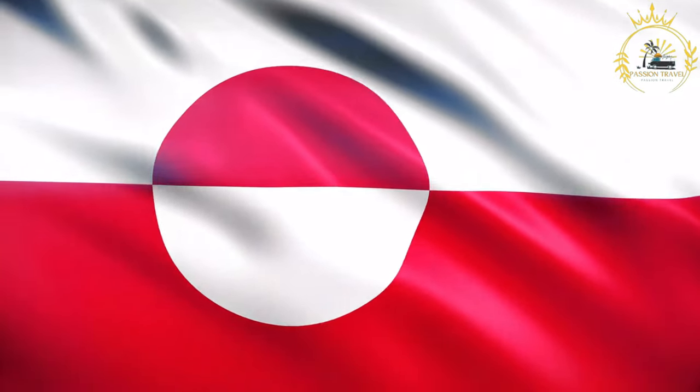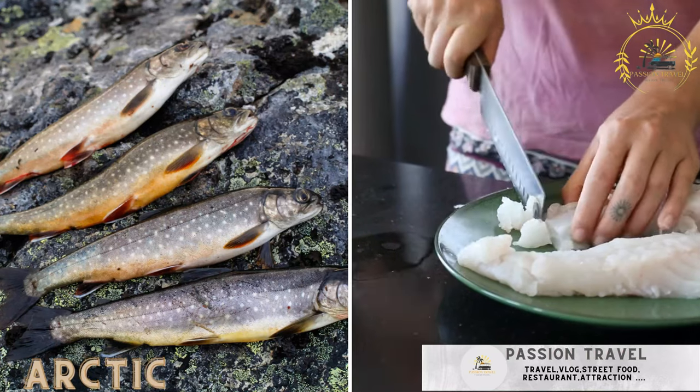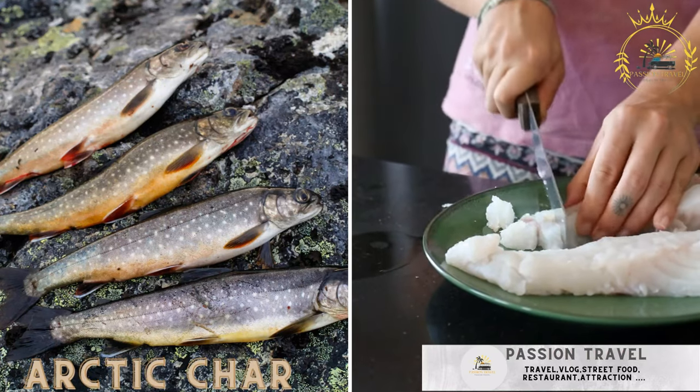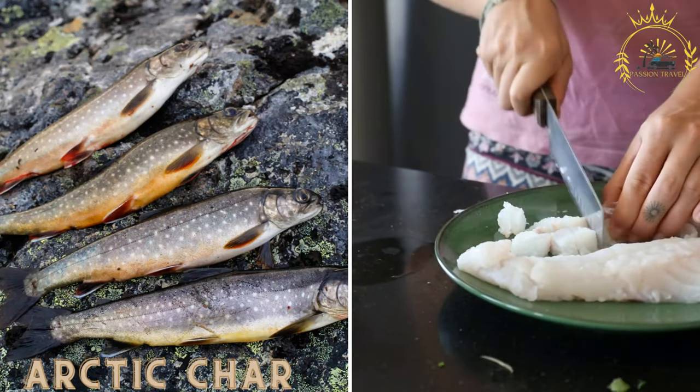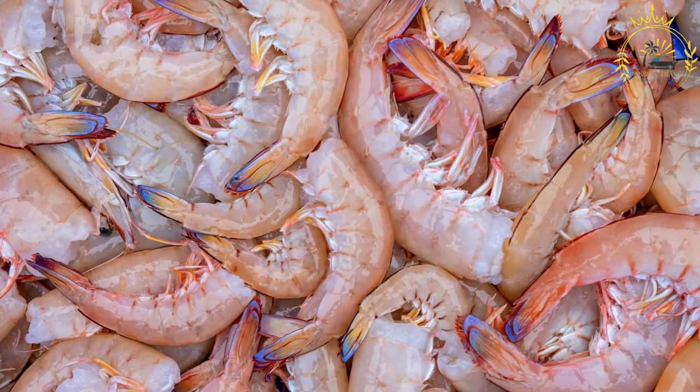Passion Travel is a channel specializing in all things travel and street food. Arctic char, freshly caught and grilled or smoked, is a staple in Greenlandic cuisine. Arctic char is a cold water fish species native to the arctic.